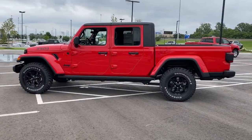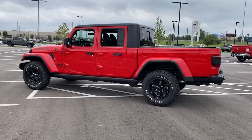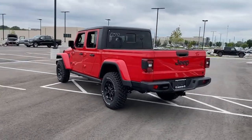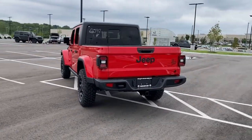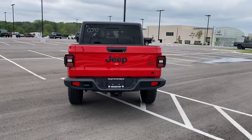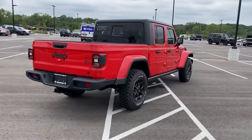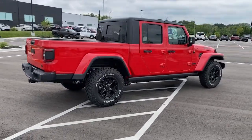This vehicle comes with keyless entry, heated driver seat, keyless start, fog lamps, iPod/MP3 input, backup camera, heated mirrors, satellite radio, V6 cylinder engine, and 4x4. Smooth, sporty style was never so smart.